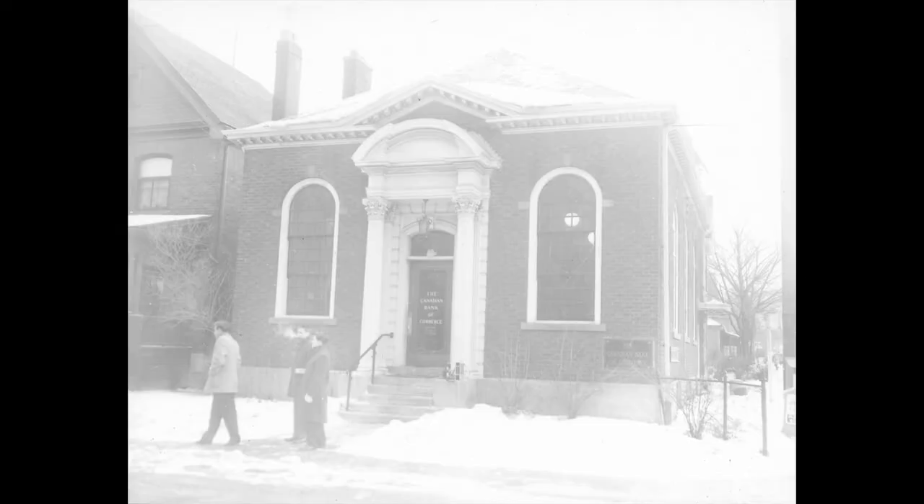Before moving on, notice the classical structure on the southeast corner of Loch and Herkemeyer, built in 1920 to plans by architects Gordon Hutton and Paul Donville. The building served originally as a branch of the Bank of Hamilton.